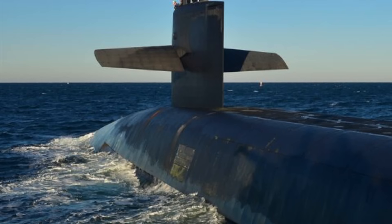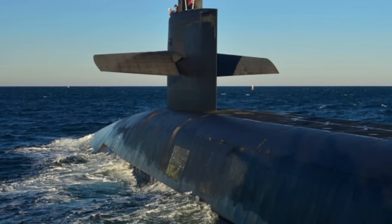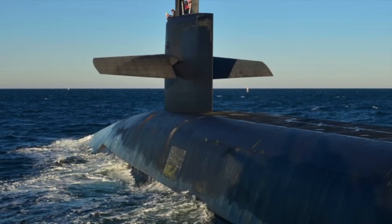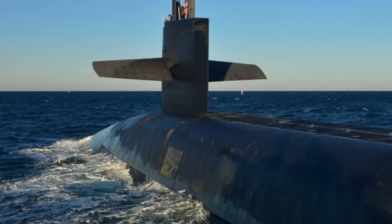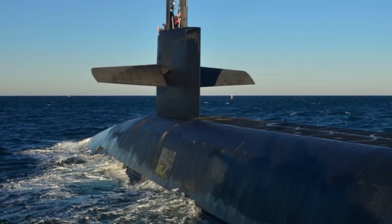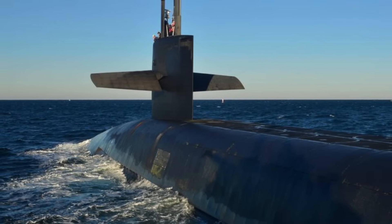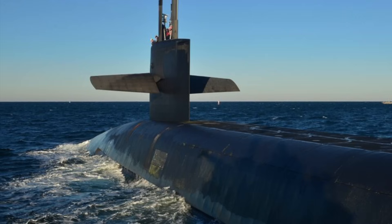Attack submarines are critical assets for a nation. Attack subs are designed to engage and sink enemy submarines, merchant ships, and surface combatants. They can also protect friendly submarines and surface combatants. They can be used for sea denial and can block enemy ports and prevent enemy submarines and surface ships from using the seas.